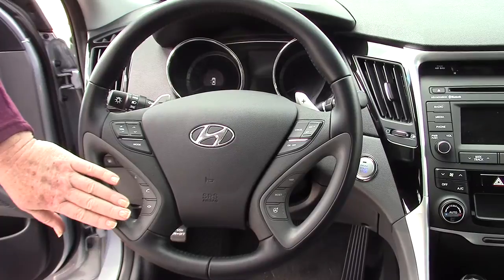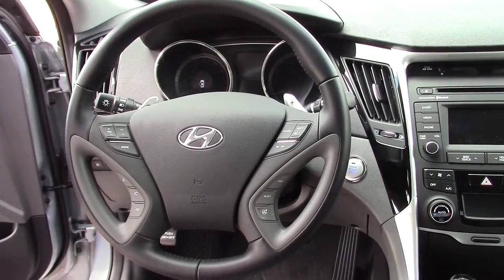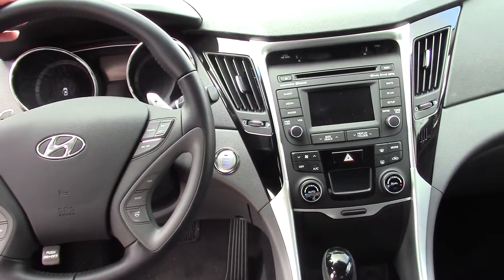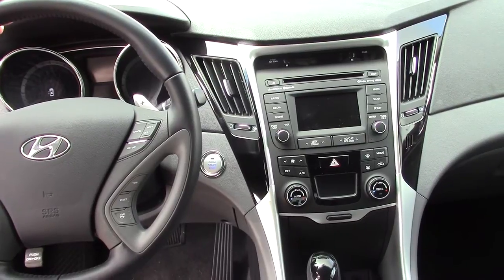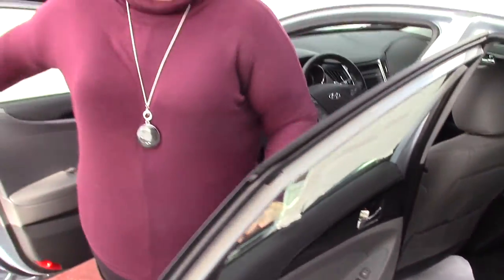I pair your phone before you drive off the lot. Your trip button here toggles through your back display. This vehicle has got heated front and back seats, as well as a ventilated cool driver seat. It's also got a backup camera, CD player, AM, FM, XM satellite radio — free for 90 days — auxiliary, iPod, and USB, giving you every avenue to listen to your music.